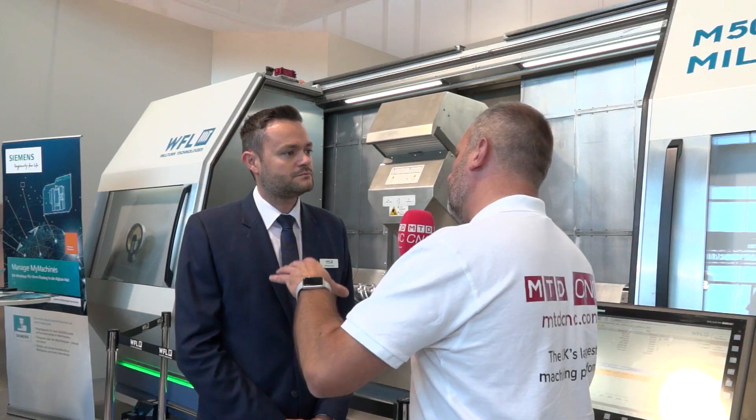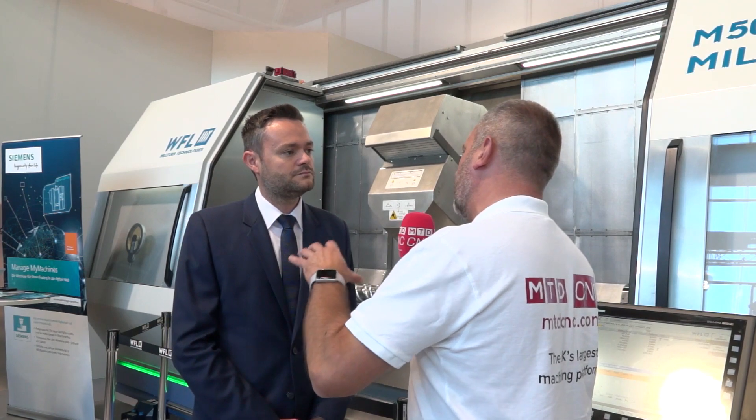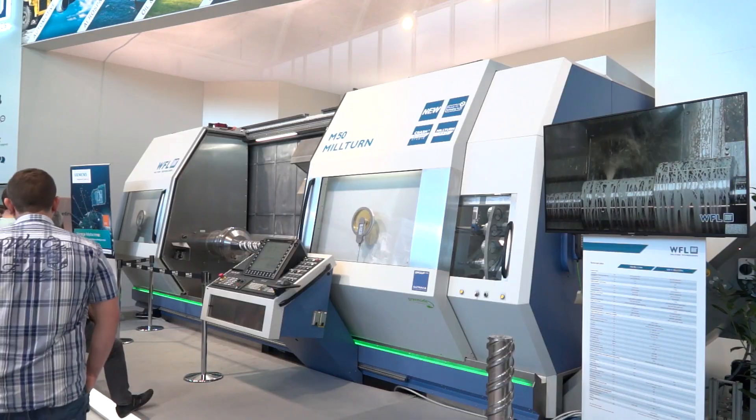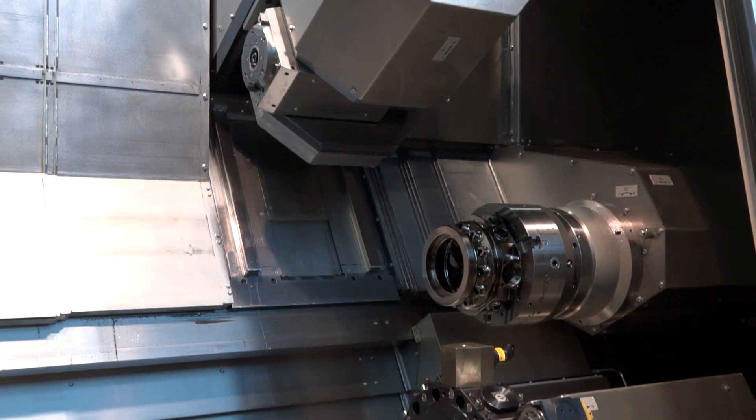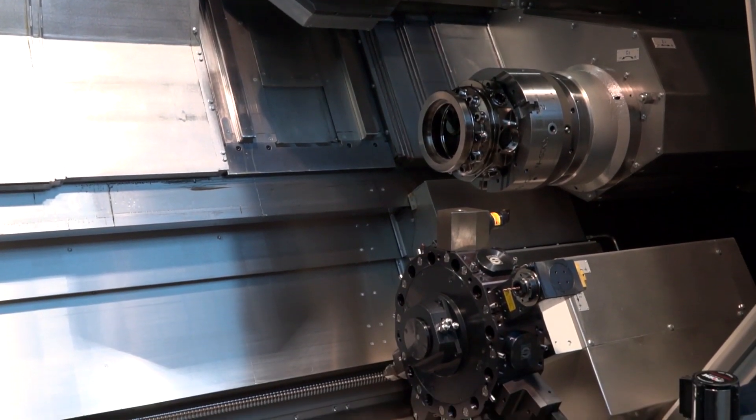When you look at the machine configuration, is the machine actually larger than the previous model? Yes. A modification to the new type is the centre distance — we now have six metres between the centres in a maximum configuration, which is very useful for ID machining of long shafts and long parts. The maximum tool length for boring bars for ID machining operations is 1.6 metres.